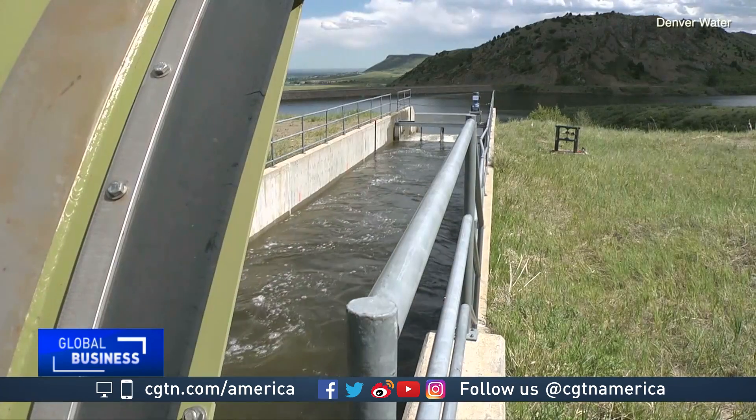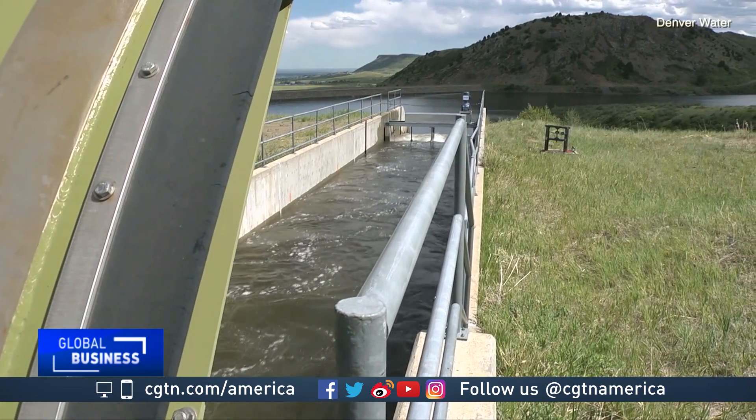Our goal is to preserve the attributes that are beloved about hydropower — meaning its reliability, its predictability, and its availability. But, she says, make it quicker and easier to deploy.